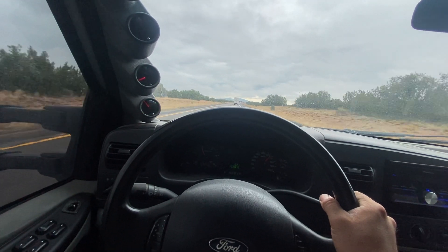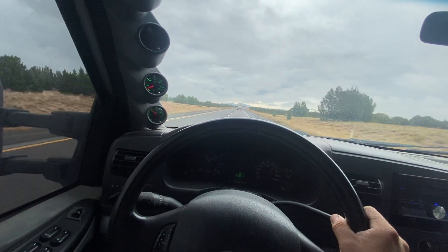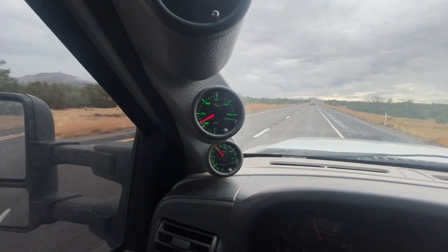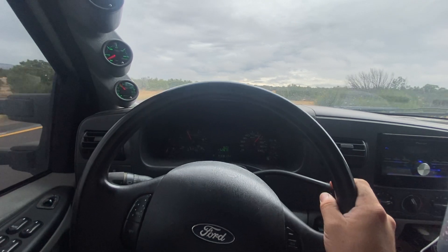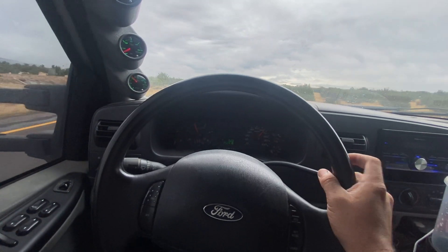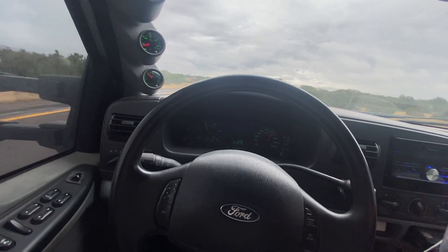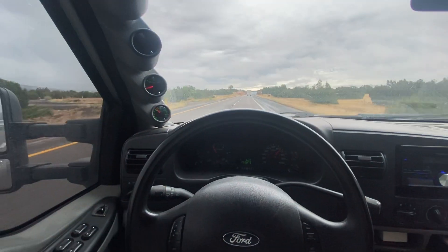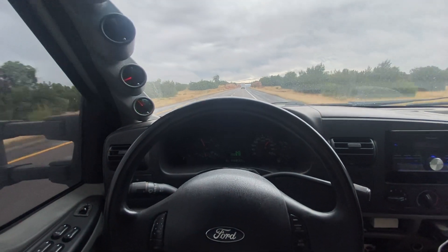Other than that, we're at about 44% duty cycle right now, so about 14-ish pounds of boost. Again, just pretty impressed for a turbo that can make over 700 horsepower, tows as well as it tows, and exhaust brakes as well as it exhaust brakes.